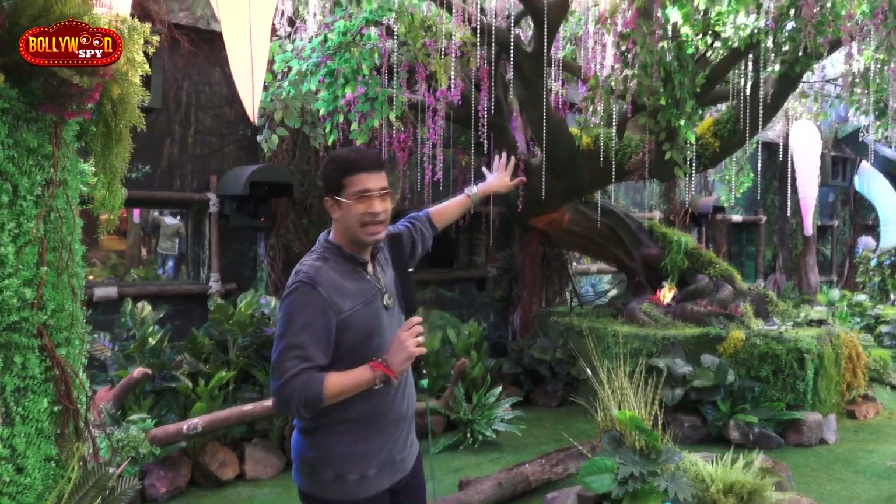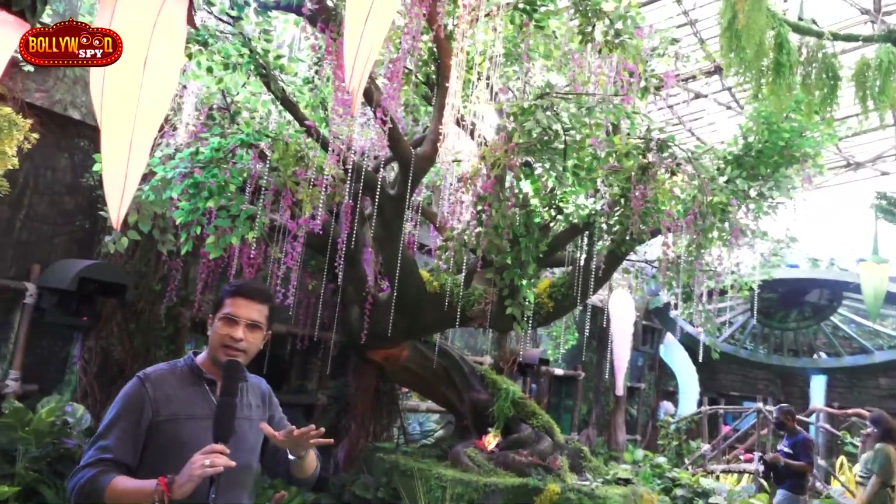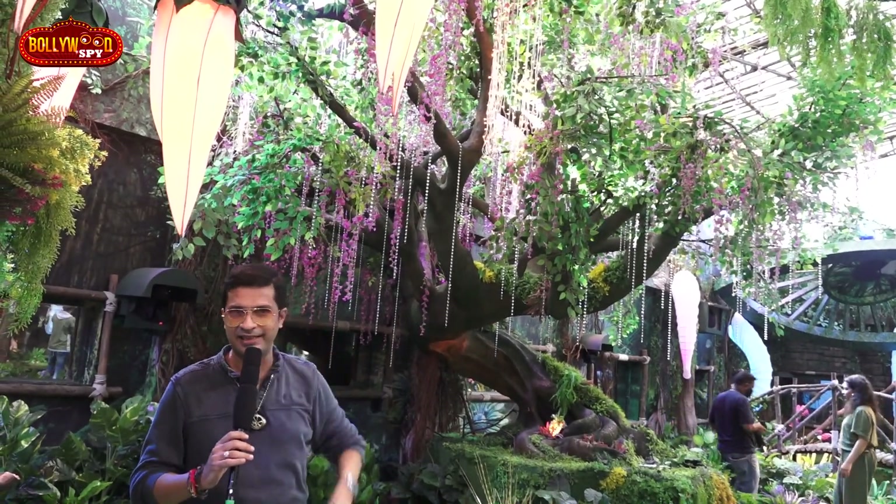As you have seen, this whole area is a jungle theme. Here we are going to start — oh, this is the wisdom tree! I think this is the wisdom tree where people will come and sit in a little zen mode. You know, it's like Buddha will preach here; this is the tree where wisdom will come.